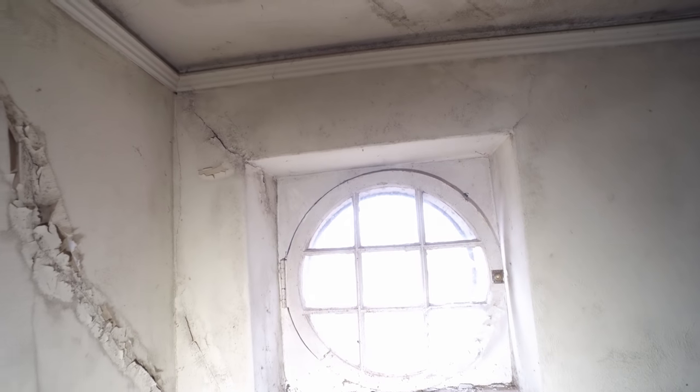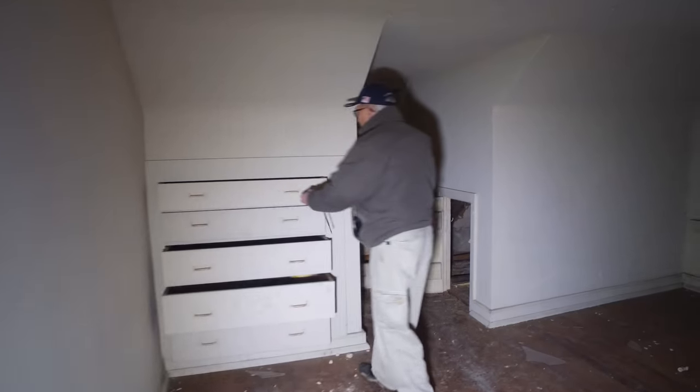My YouTube audience will appreciate seeing all that. The railing is going — so yeah, thank you. You have this neat window here — oh that's cool, look at that.